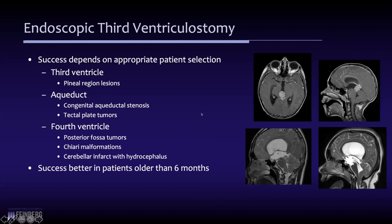If there's an issue with the aqueduct — whether it's a congenital aqueductal stenosis or a tectal tumor, as in this child here on the bottom left — that's another very good case where there's a very high likelihood of success if the surgeon is able to accomplish a third ventriculostomy.